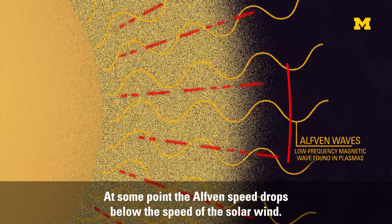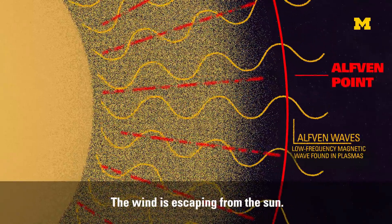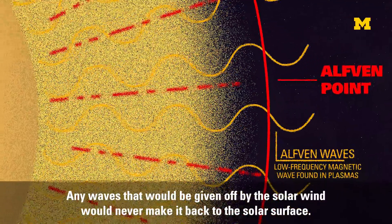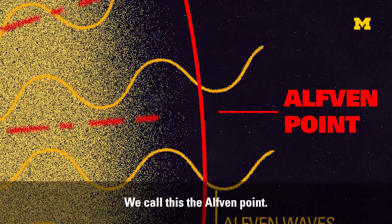At some point, the Alfvén speed drops below the speed of the solar wind — the wind is escaping from the sun. Any waves that would be given off by the solar wind would never make it back to the solar surface. We call this the Alfvén point.